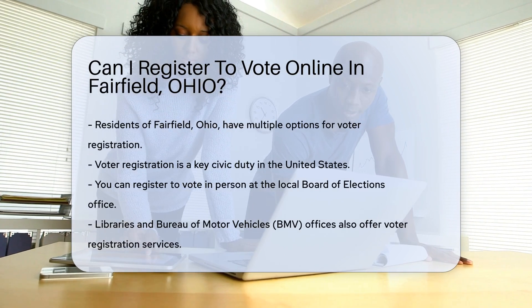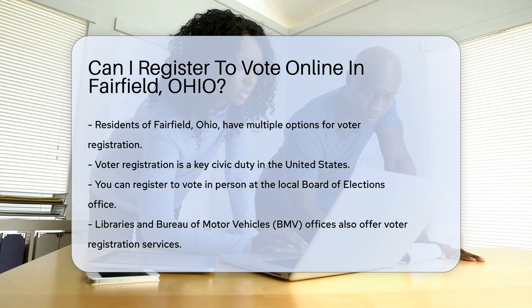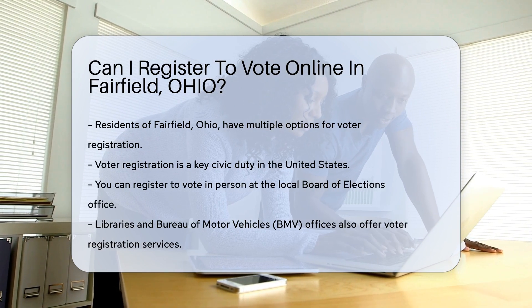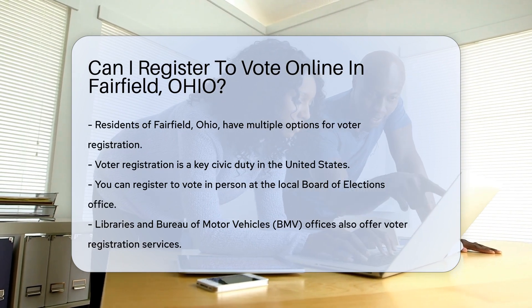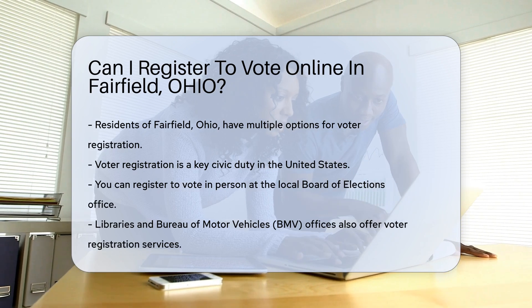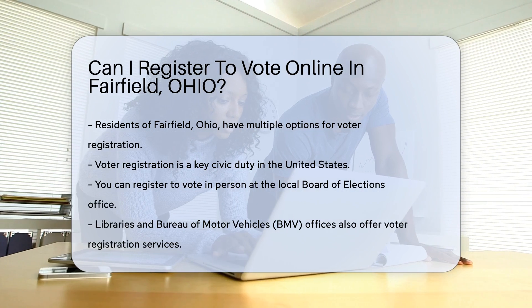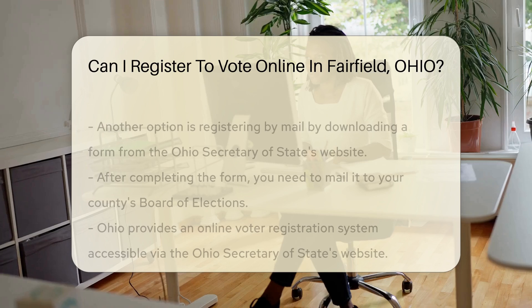Voter registration is a fundamental civic duty in the United States. The state of Ohio offers several ways to register to vote. One method is to register in person at various locations. You can visit your local Board of Elections office. Libraries and Bureau of Motor Vehicles offices also provide voter registration services.